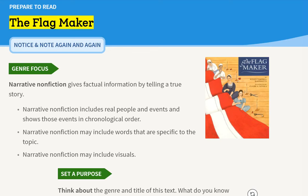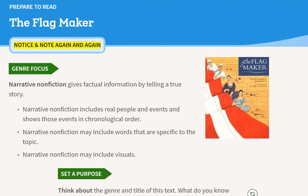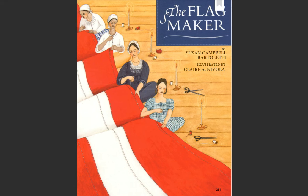Prepare to read The Flag Maker. Notice and note. Again and again. Genre focus: Narrative nonfiction gives factual information by telling a true story. Narrative nonfiction includes real people and events and shows those events in chronological order. Narrative nonfiction may include words specific to the topic and may include visuals. Set a purpose.